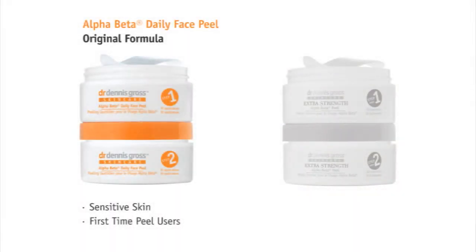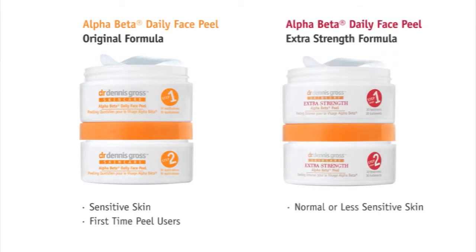The Alpha Beta Peel comes in two formulas: Original and Extra Strength. The Original Peel is for sensitive skin and first-time peel users. The Extra Strength formula is for everyone else with less sensitive skin.